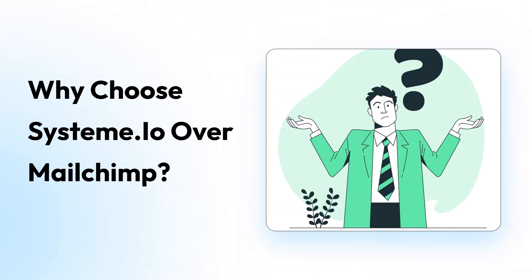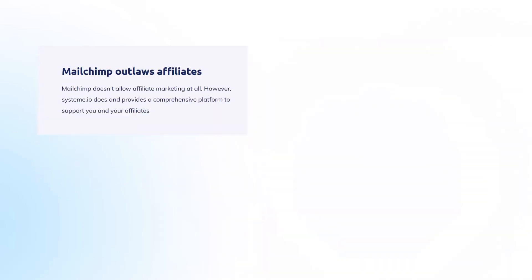Why choose Systeme.io over MailChimp? Here are 4 more key points. First: MailChimp outlaws affiliate marketing — MailChimp doesn't allow affiliate marketing at all. However, Systeme.io does, and provides a comprehensive platform to support you and your affiliates.